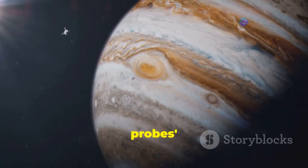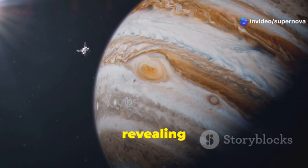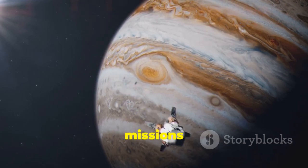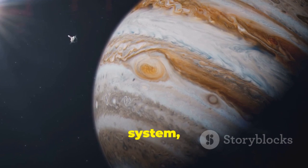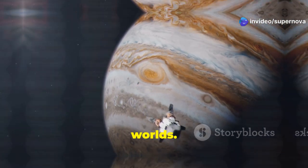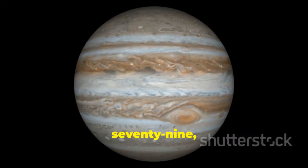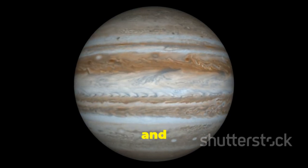The Voyager probes' encounters with Jupiter and Saturn were nothing short of spectacular, revealing these gas giants in unprecedented detail. These missions marked a significant milestone in our exploration of the outer solar system, providing a wealth of information that continues to shape our understanding of these distant worlds. Voyager 1 made its closest approach to Jupiter in March 1979, capturing stunning images of the planet's swirling cloud tops and Great Red Spot.